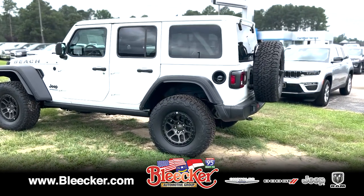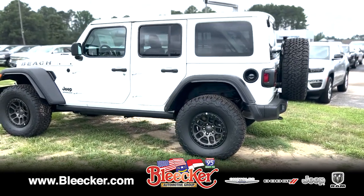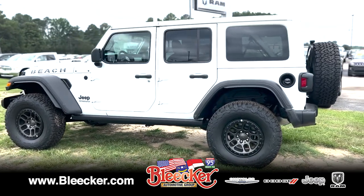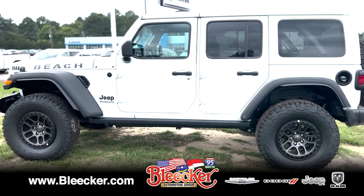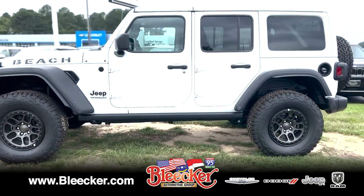Hey guys, it's Aaron down at Bleeker Chrysler Dodge Jeep and Ram. Wanted to give you a quick preview of the 2022 Jeep Wrangler Beach Edition. Only 500 of these made, so it's a limited production.